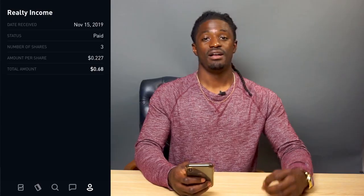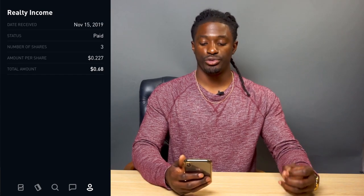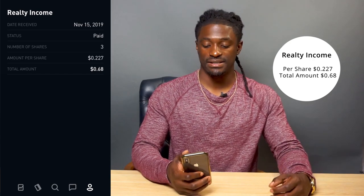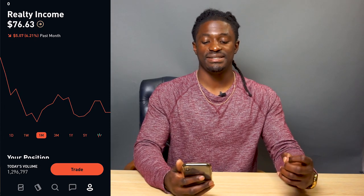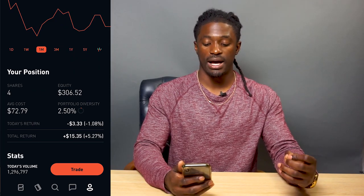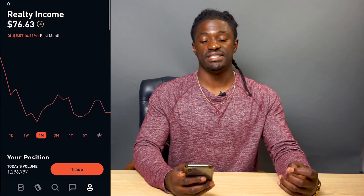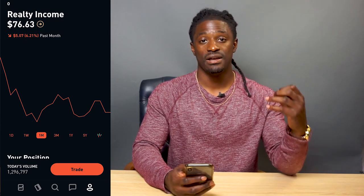The next one is ticker symbol O — Realty Income. I own a total of 3 shares; the amount per share I got paid was 22 cents, for a total of $0.68. If we take a look at O over the last month, it's down about 6%. My total return on O — I'm up $15.35 not including dividends. The current price of O is $76.63. Let's do a complete technical analysis of ticker symbol O, Realty Income, over on ThinkorSwim.